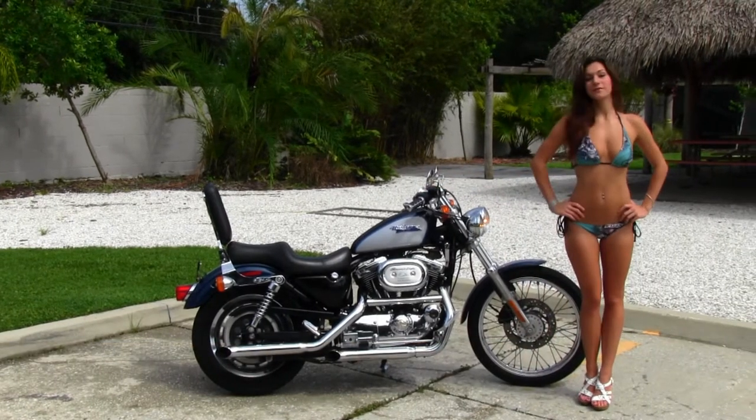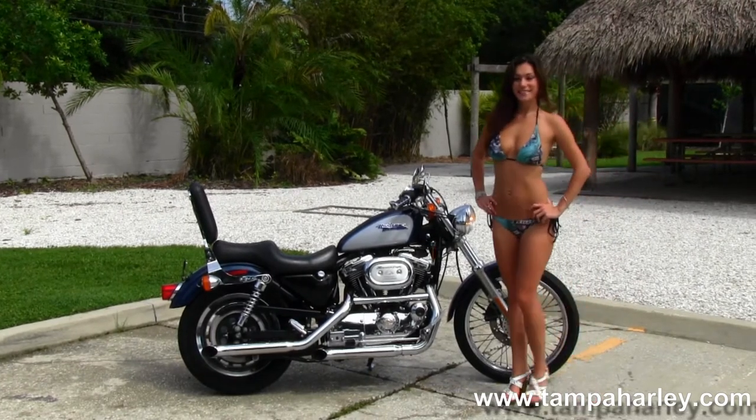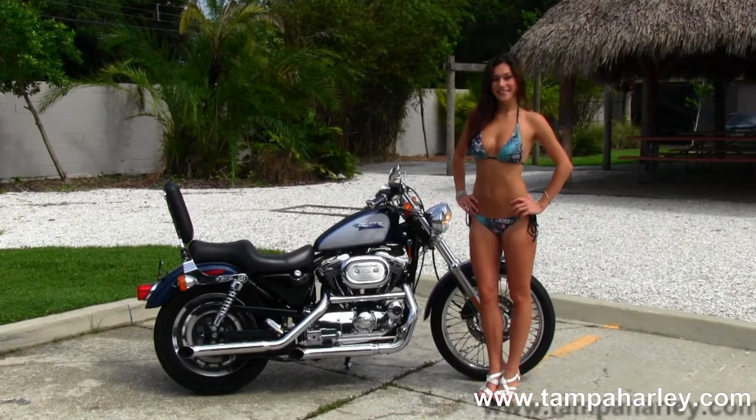The custom starts out front with the 21 inch steel lace wheels. We head back to the upgraded forward controls, the 1200cc engine with 5 speed transmission, and the high flow air cleaner with the upgraded slip-on mufflers.